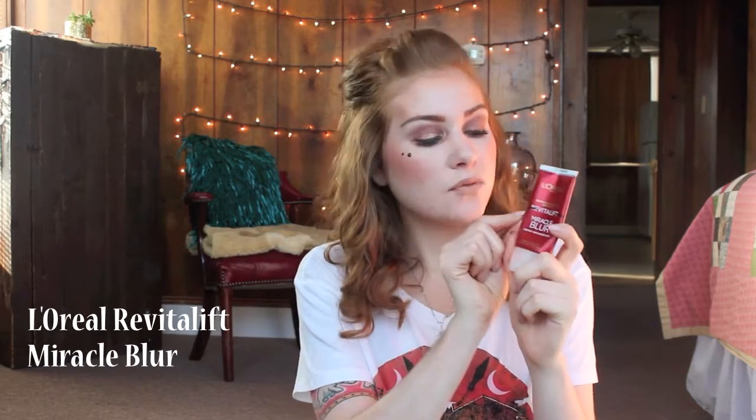The fourth product is this L'Oreal Revitalift Miracle Blur. This was in my project use-up for 2016 — I was right here and now I'm pretty sure I'm getting lower. I can definitely tell I'm getting to the bottom of this, which I'm really excited about because this is not my favorite product. It's good but it's not great. And that's a face primer.